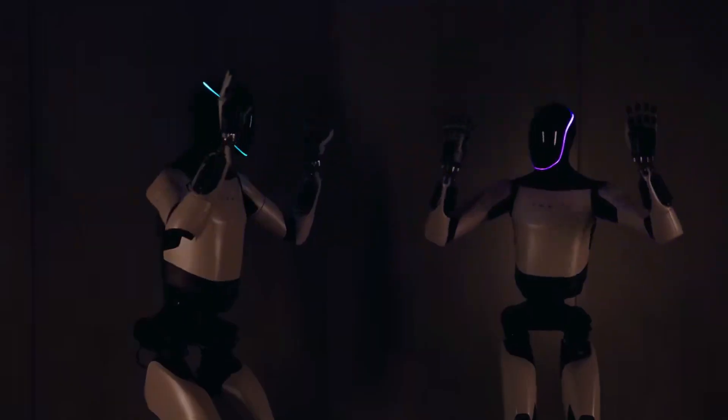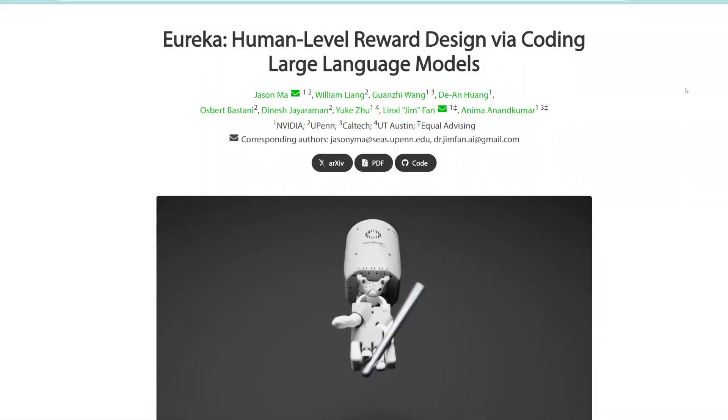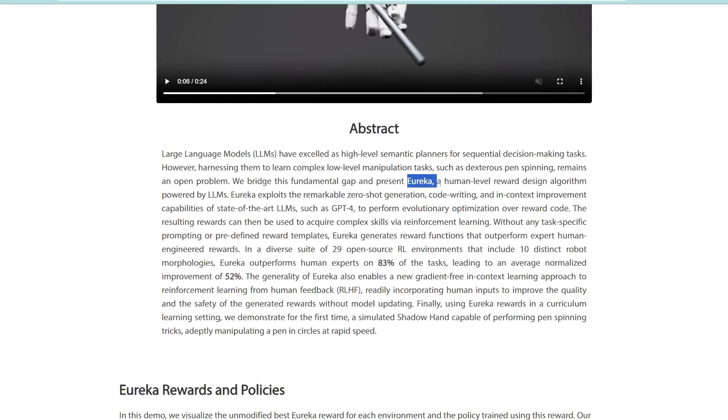Now, of course, we don't know exactly how Tesla did it — it's confidential. But I think this paper is quite interesting and sheds some light on how they might have trained the Optimus bot, and how future humanoid robots could be trained. The paper is called Eureka: Human-Level Reward Design by Coding Large Language Models, and it presents an algorithm called Eureka, which is a reward system powered by AI.